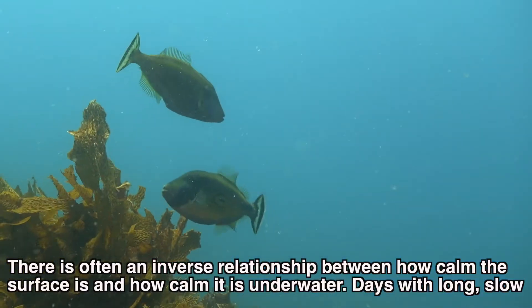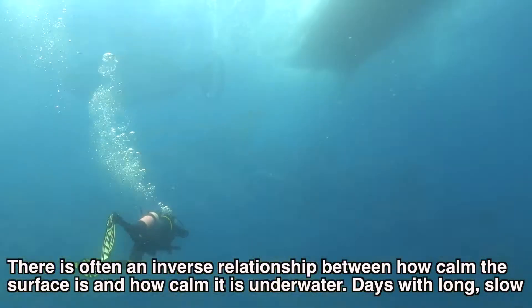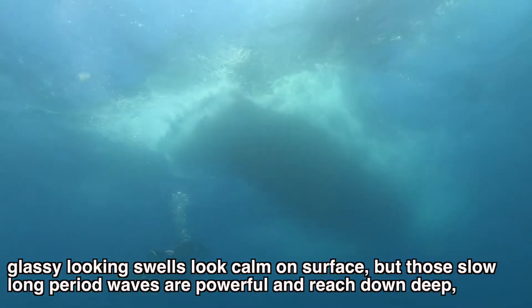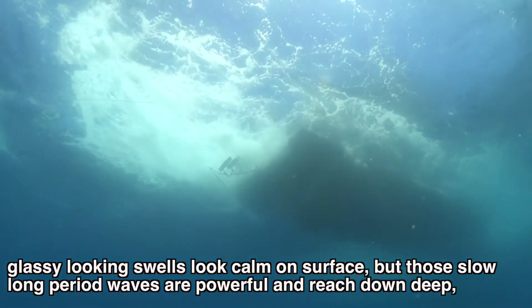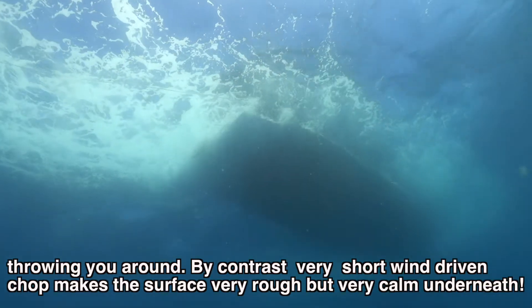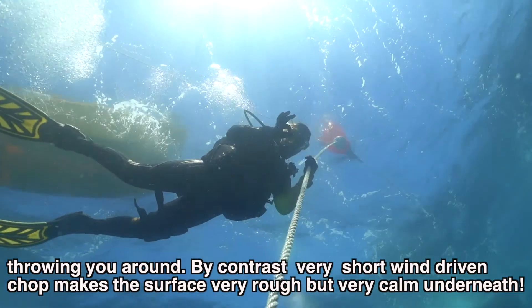There is often an inverse relationship between how calm the surface is and how calm it is underwater. Days with long slow glassy-looking swells look calm on the surface, but those slow long-period waves are powerful and reach down deep throwing you around. By contrast, very short wind-driven chop makes the surface very rough but calm underneath.